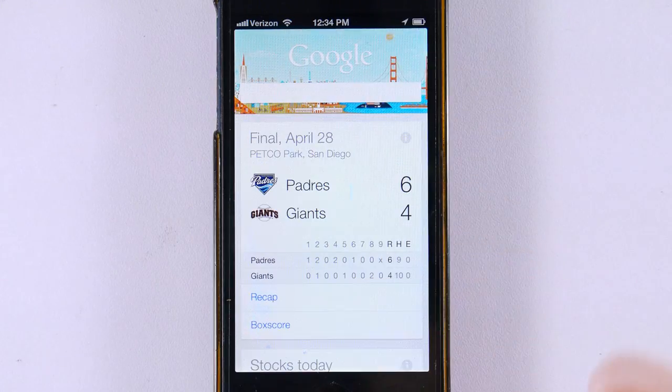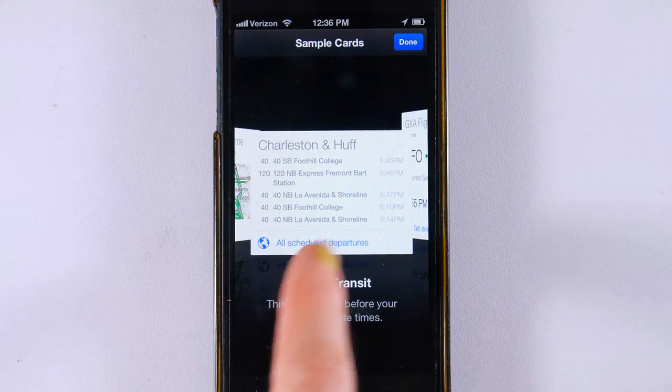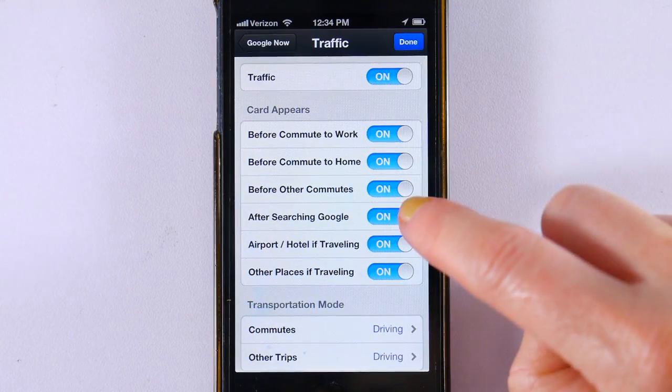You can customize these to show you everything from sports scores, to stocks, to weather forecasts and traffic, public transit info, travel documents and nearby places — all in the clean, friendly design we've come to expect from Google. In the settings, you can decide which ones you want to show up and with what information. When you don't need a card anymore, just swipe it away.